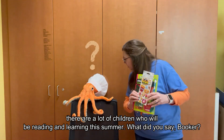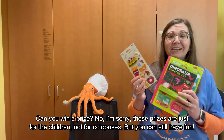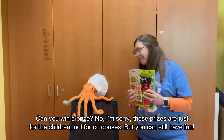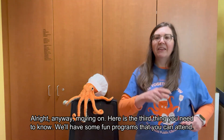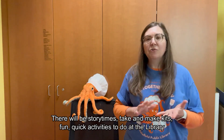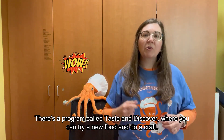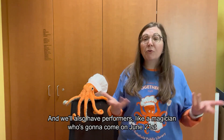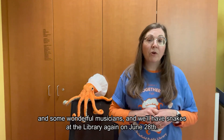What did you say Booker? Can you win a prize? No, I'm sorry — these prizes are just for the children, not for octopuses. But you can still have fun. Here is the third thing that you need to know: we'll have some fun programs that you can attend. There will be story times, take-and-make kits, and fun quick activities to do at the library. There's a program called Taste and Discover where you can try a new food and do a craft. We'll also have performers like a magician who's going to come on June 21st, and some wonderful musicians.